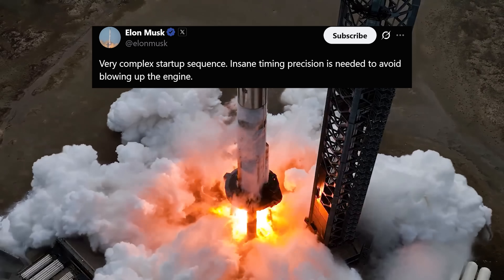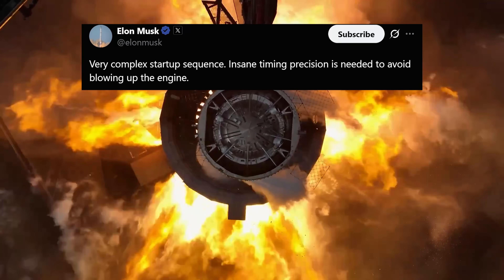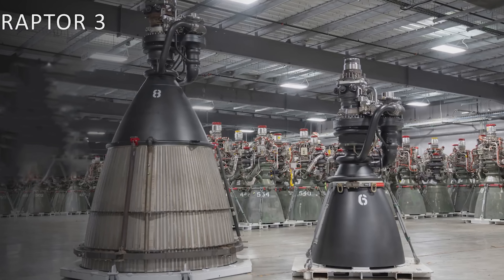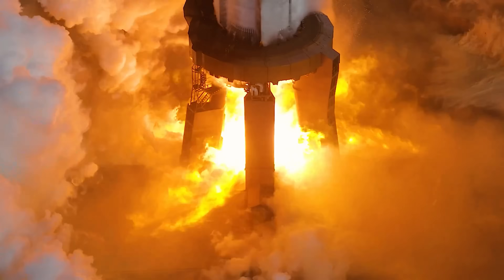Very complex startup sequence. Insane timing precision is needed to avoid blowing up the engine. The startup process for Raptor 3 is incredibly demanding. But why would an engine this advanced have trouble just getting started?